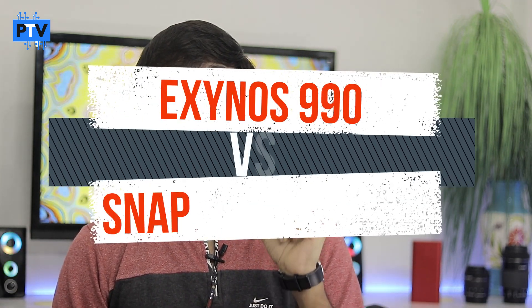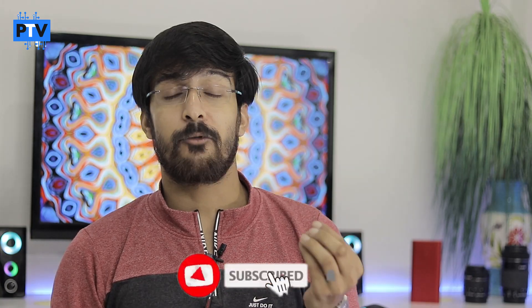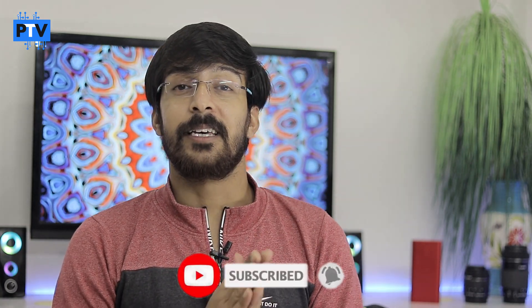Hello guys, this is Yash and you are watching ProTech Village English channel. Today in this video we are going to compare the Qualcomm Snapdragon 865 Plus processor with the Samsung Exynos 990 processor. Both processors can be found in the Samsung Galaxy Note 20 series — in the global variant you will find Exynos 990, and in the USA variant you will find the Snapdragon 865 Plus. We will compare both and find out which is the better one.